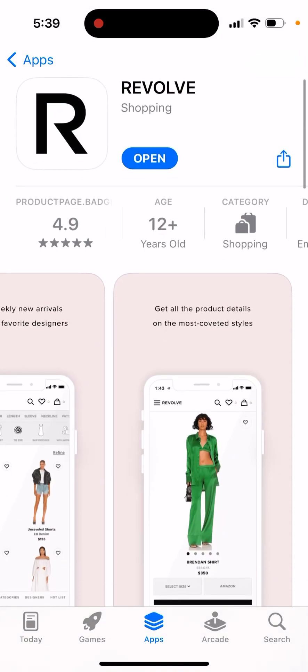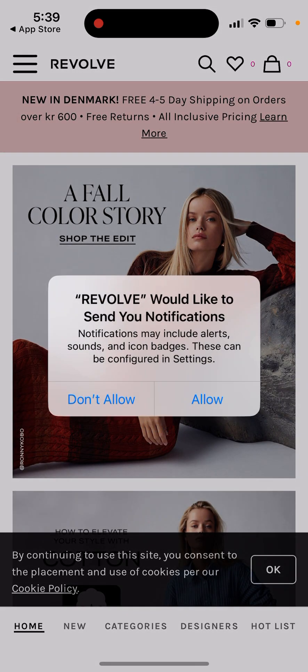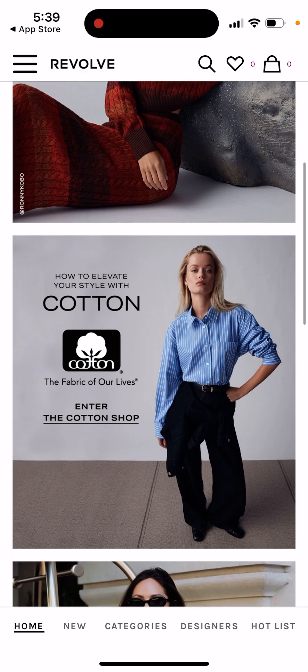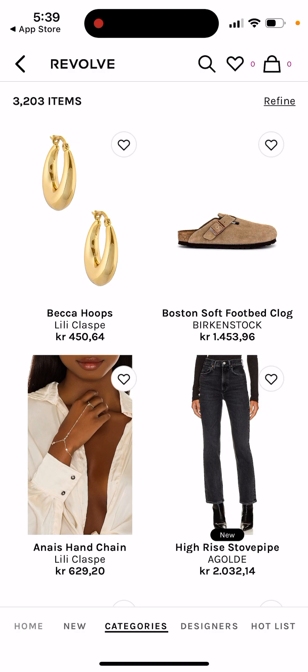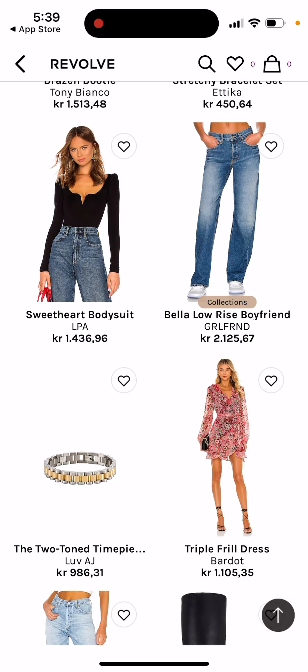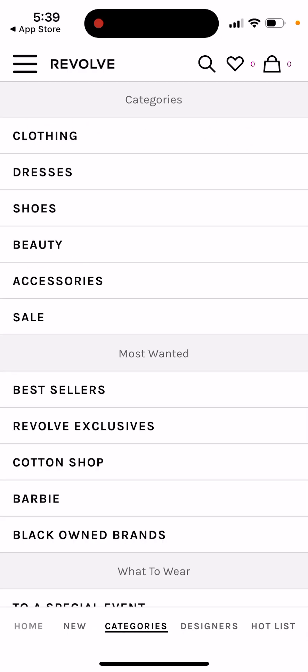Let's open it up — you can allow notifications. You can see some really nice brands, categories, and best sellers on the home page. It automatically finds your location — I'm not sure if what I'm seeing is specific to Denmark.